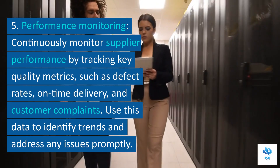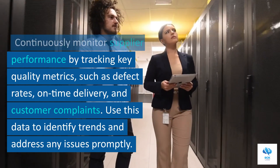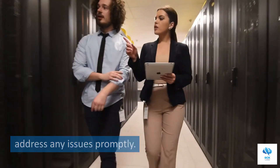5. Performance monitoring. Continuously monitor supplier performance by tracking key quality metrics, such as defect rates, on-time delivery, and customer complaints. Use this data to identify trends and address any issues promptly.